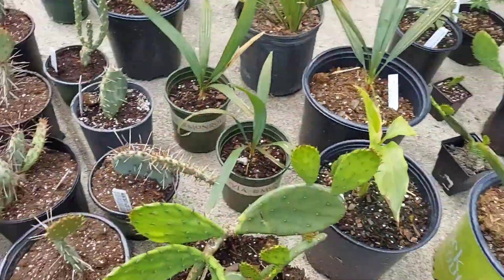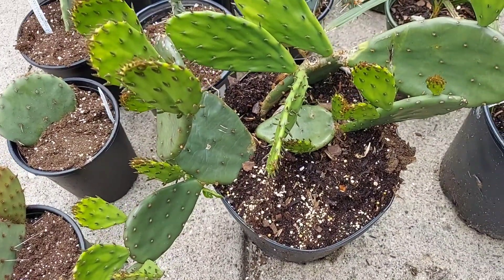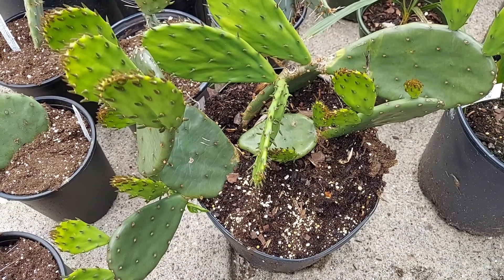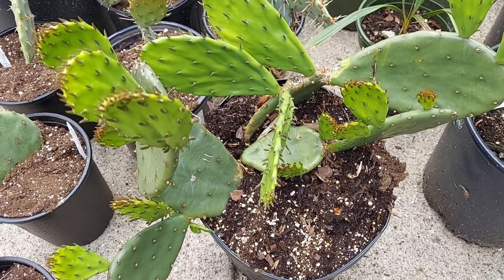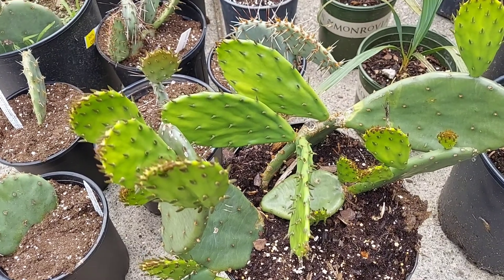I also have my crazy hybrid cactus here that I got from a friend of mine, who says that its fruit are large and watermelon-tasting. And I can't wait to grow it in my own garden.